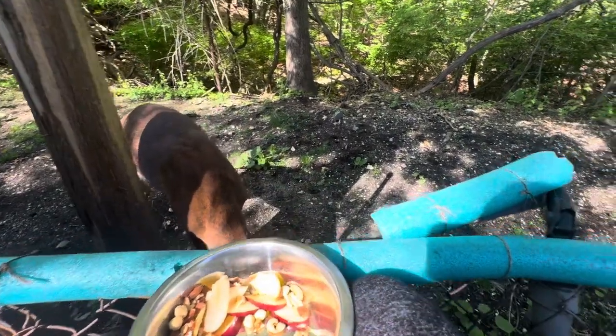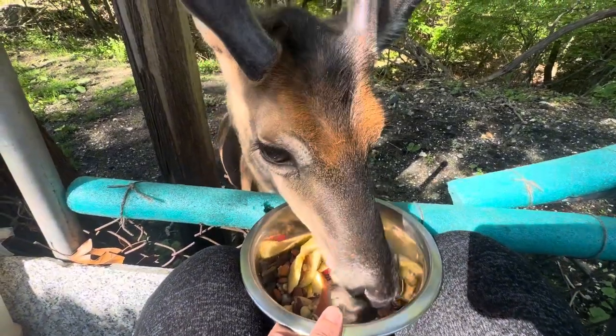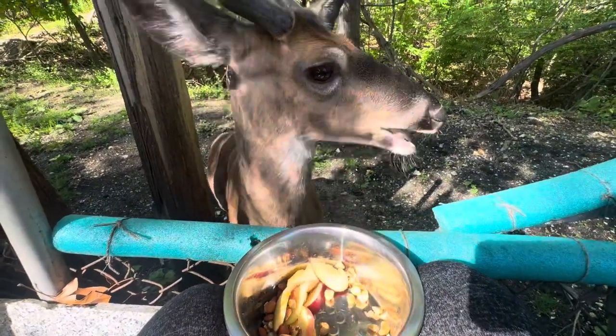Now he's gonna get the apple that fell on the floor. You're enjoying your breakfast, my big boy — I'm happy you're enjoying your breakfast.